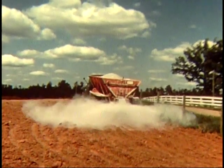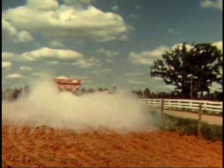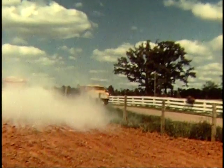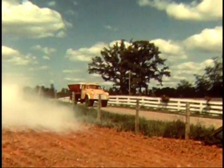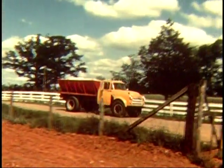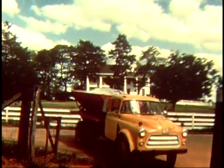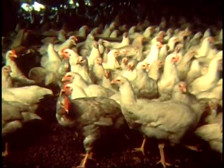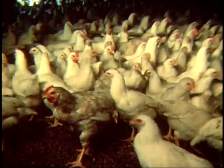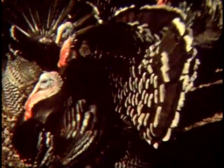The granite quarried and processed at Lithonia, Georgia, finds its way to farms throughout the world, its mineral properties revitalizing soil and helping farmers harvest bigger and better crops. It also finds its way to poultry farms, where its unique color and texture help poultrymen all over the world raise healthier, meatier birds in shorter time.